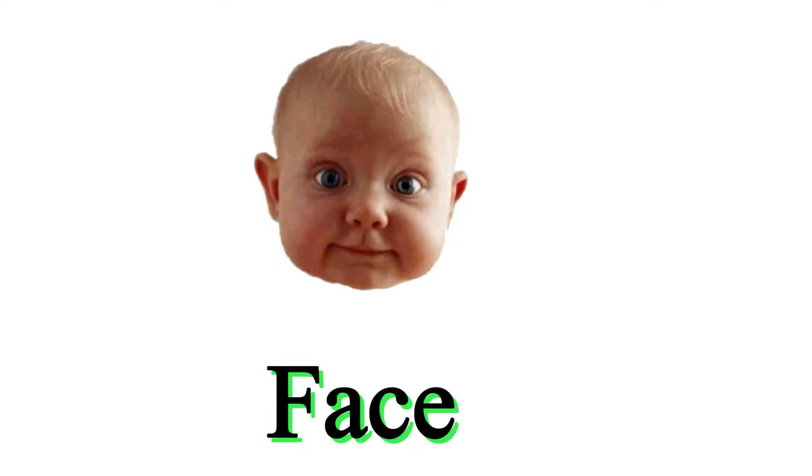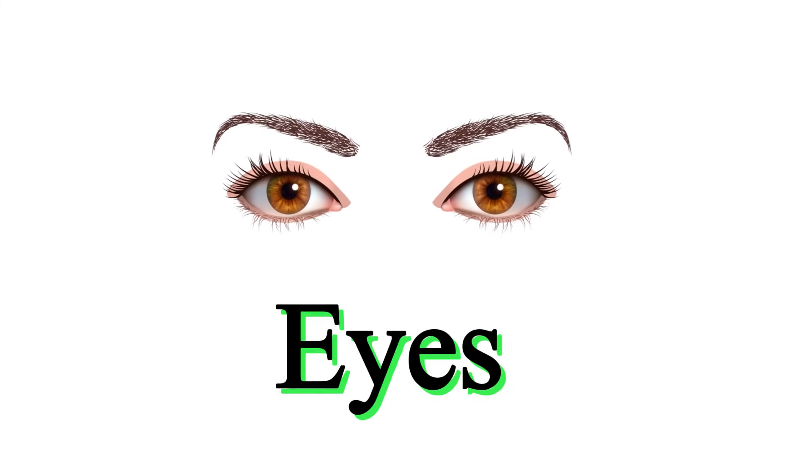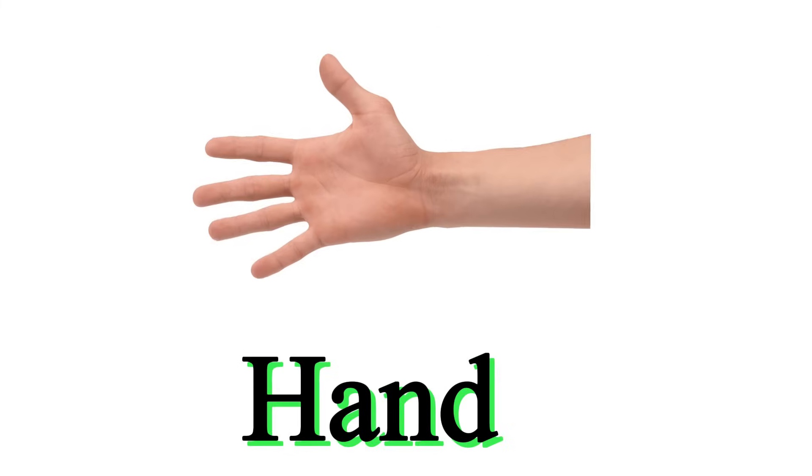This is face. This is ear. These are eyes. This is hand.